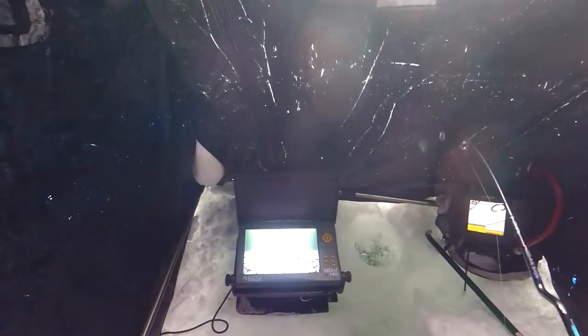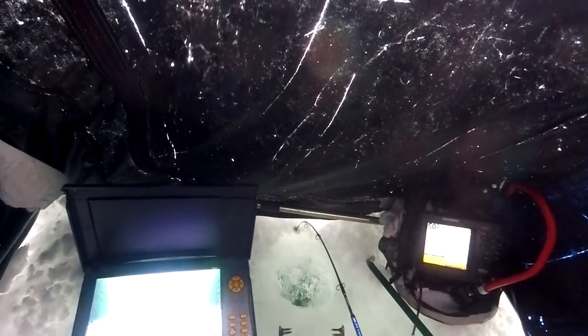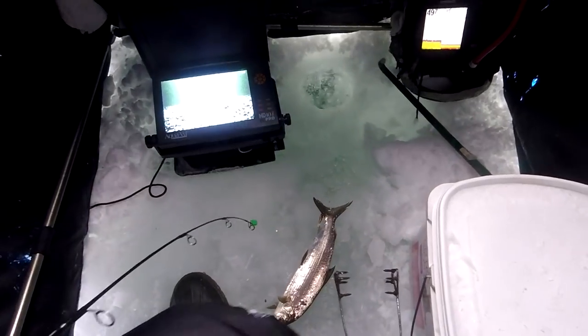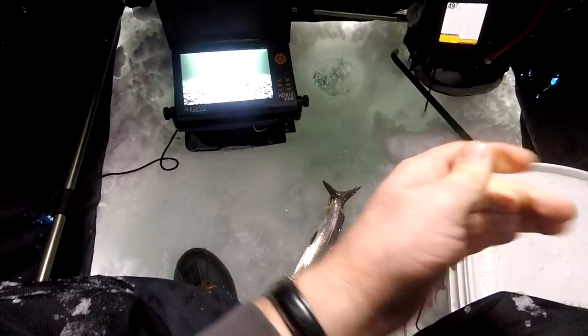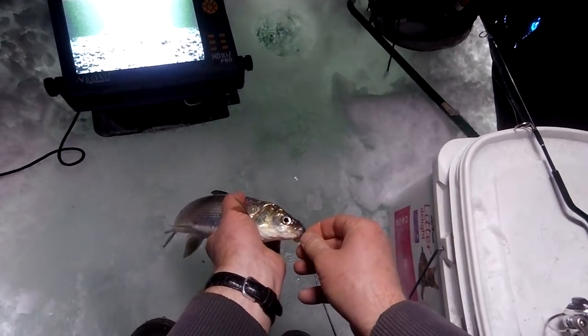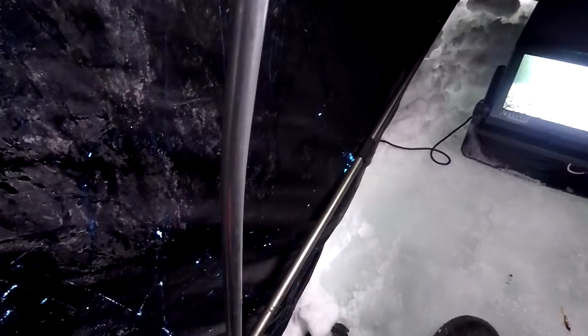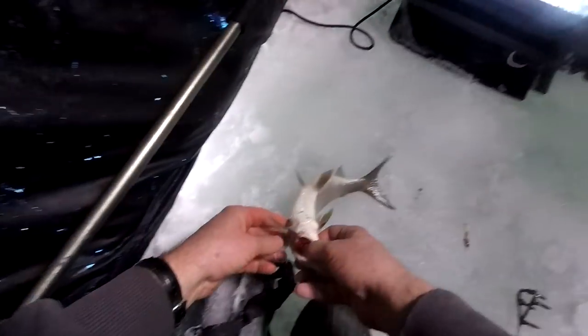Just got one on the slider hook. My hole's kind of close to the edge of my shack — that was not real smart. I got some grabbers ready. Once you get them up in that hole, I'll grab them with the grabbers. Okay, he's in the hole. Got him. That one's not the biggest but it's the first, so I'm going to keep him. He's eater size, probably about 15 inches, and he took the slider.